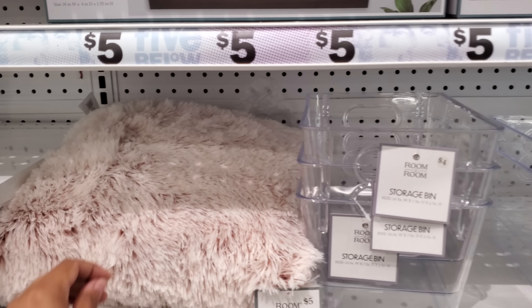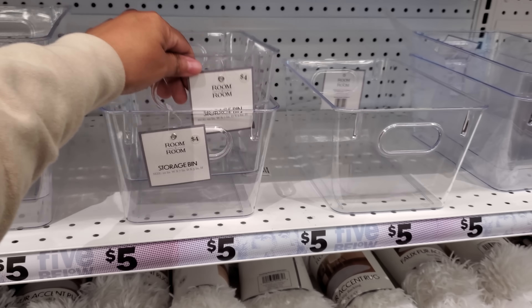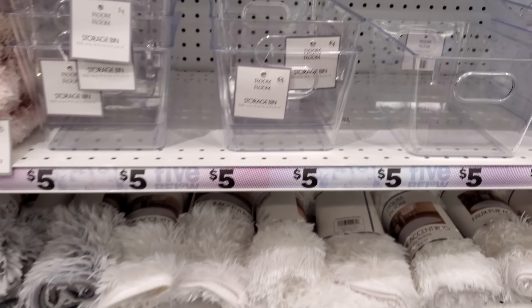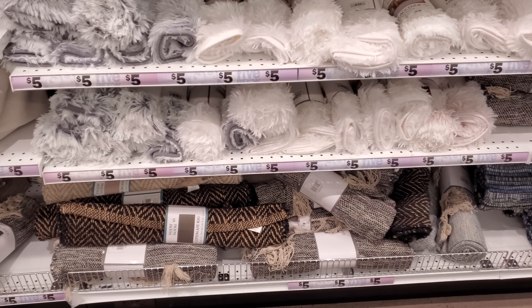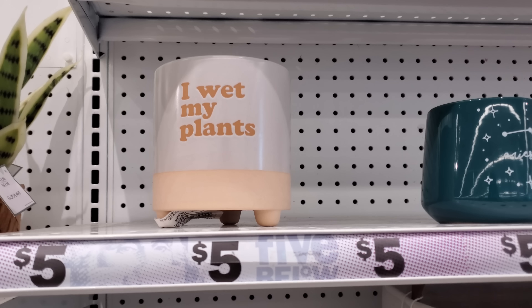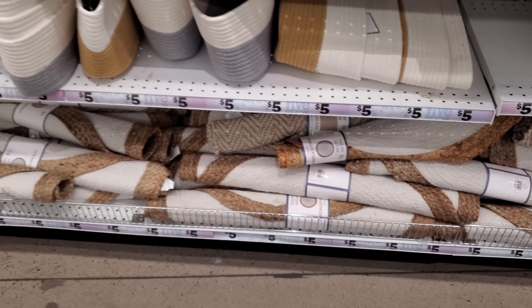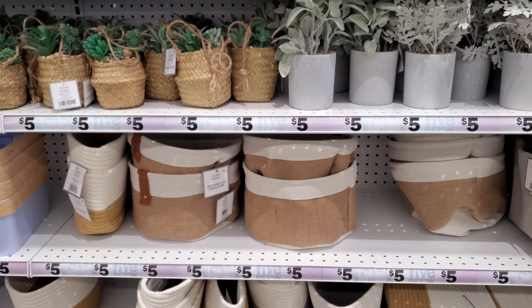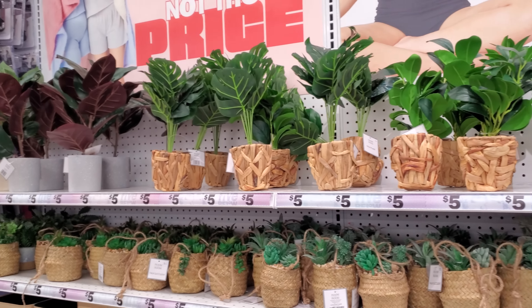And more $10 stuff up here. Little pop-up bin, little fur pillows, storage bins. Do you get one or two? Only one — they're four. And they have a few new rugs, not as many. I kind of like this one — 'I wet my plants.' I like that. A little more rugs, a linen storage bin.